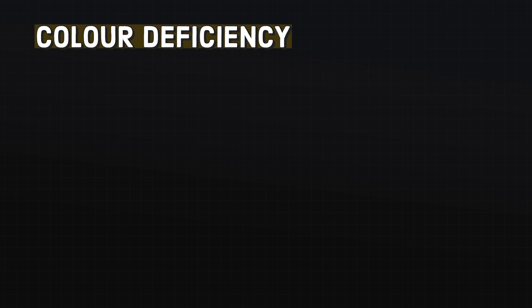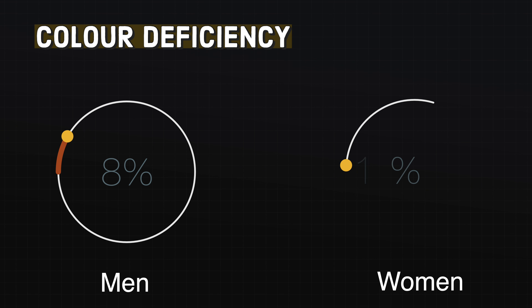You may have come across people who suffer from colour vision problems yourself. In fact, it is believed that 8% of men and 0.5% of women in the Caucasian population are colour deficient. However, it's crucial that we learn to distinguish between colour blindness and colour deficiency, as they are not the same.